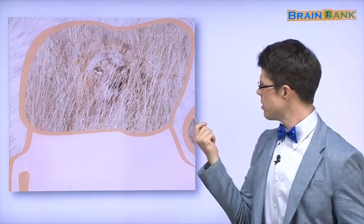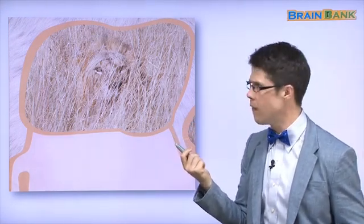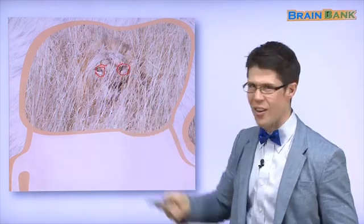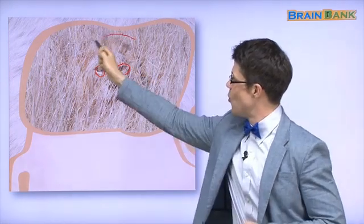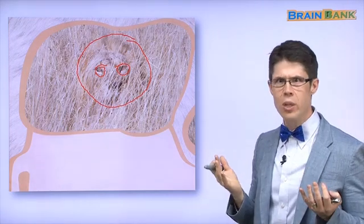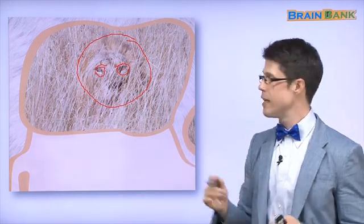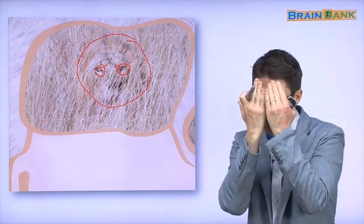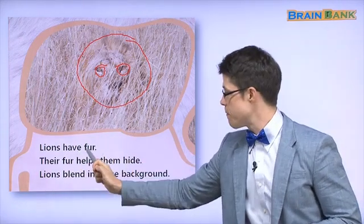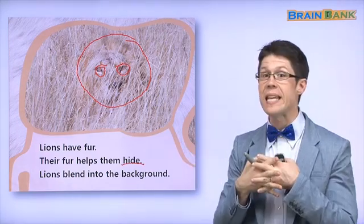Where's the animal? There's no animal here — there is only grass. There is an animal — where? Oh, can you see the eyes? Touch the eyes — where are the eyes? Yes. Oh look at that — there are the eyes. What animal is this? Can you see? Wow, this is a lion. The lion is hiding in the grass. How can the lion hide? Because its fur is the same color as the grass.